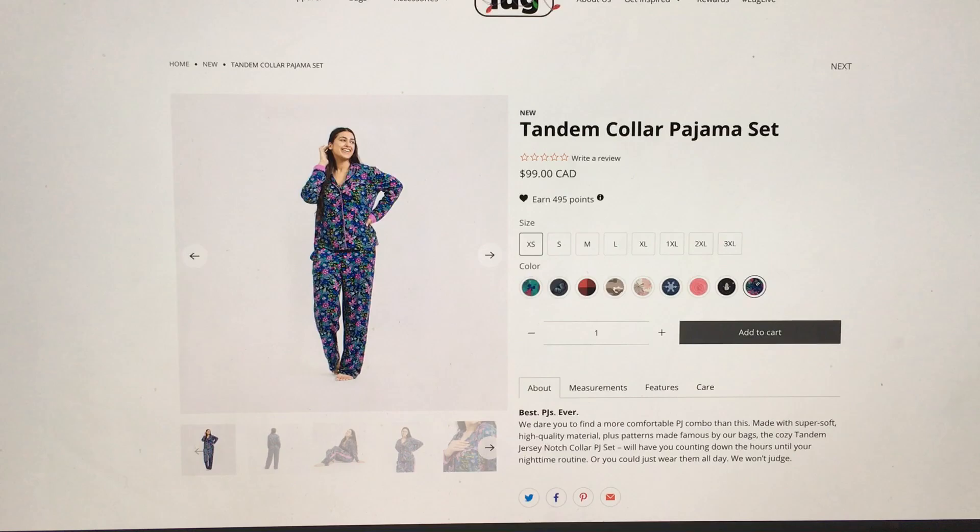I haven't read the description yet. Okay - 'Best PJs ever! We dare you to find a more comfortable PJ combo. Made with super soft high quality material plus patterns made famous by our bags.' The cozy Tandem jersey notch collar PJ set - I don't know what a jersey notch collar is, I'll have to look that up. 'Will have you counting down the hours until your nighttime routine. Or you could just wear them all day - we won't judge.' Sorry, I've got a headache and I'm reading out of one eyeball so I have trouble reading when that happens.